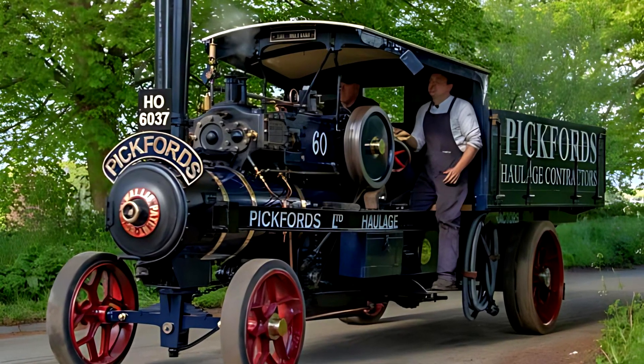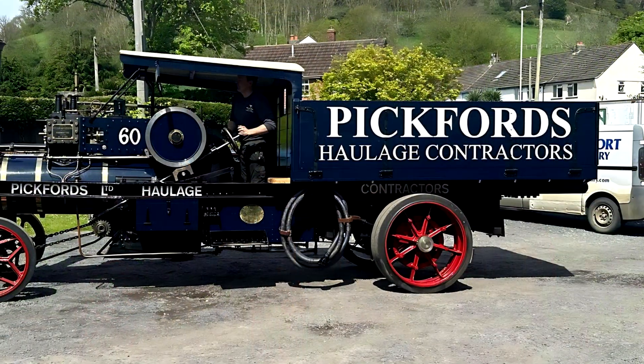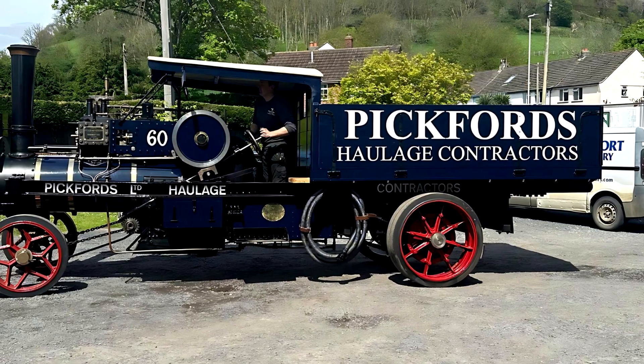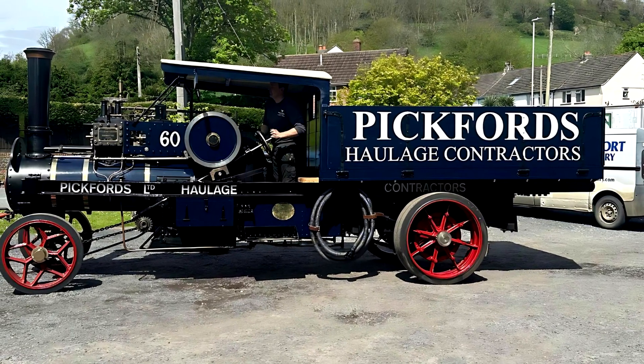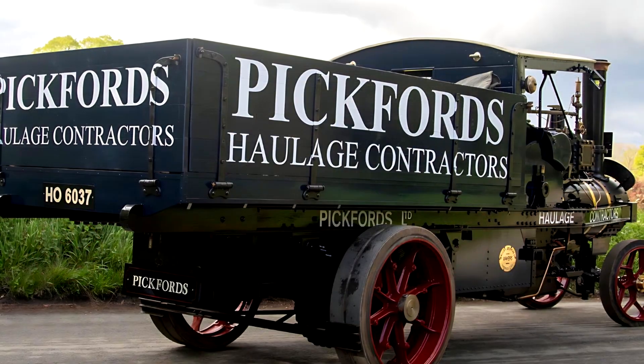One 1904 Foden, registered as DD4894, is fully restored and regularly displayed at British vintage shows like the Great Dorset Steam Fair. Maintained by collectors and steam enthusiasts, it is still in working order over 120 years later.